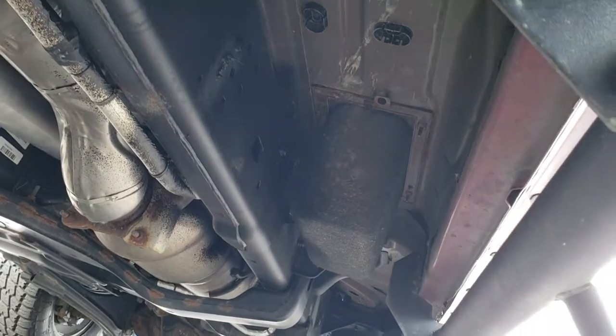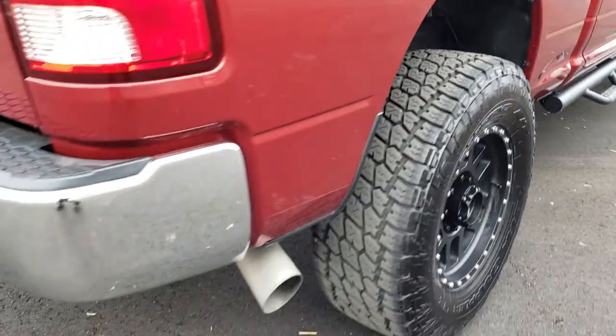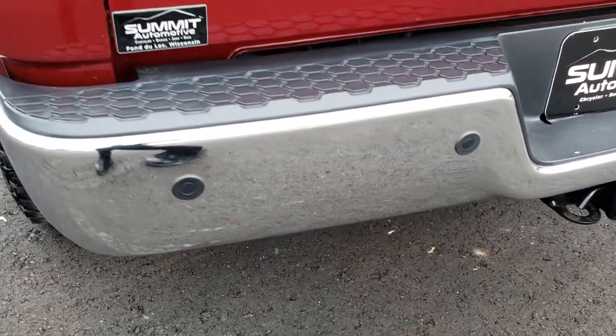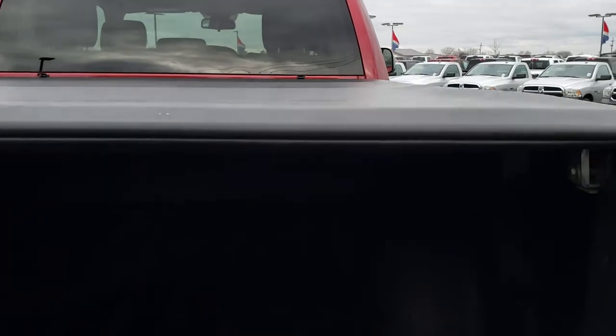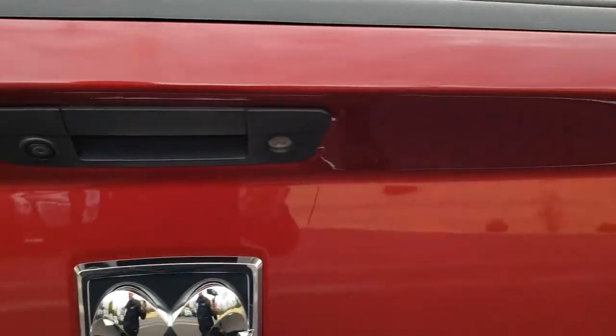Frame and underbody very nice and clean, lower rockers are in nice shape. The rear bumper is in excellent condition, no dents or dings. Tailgate is in really nice shape — it has a locking tailgate, backup camera, and an access soft tonneau cover with no rips or tears, really nice shape. It has a very nice spray-in bed liner and the bed itself is in excellent condition. Only a couple of little dings on those wheel wells, but other than that, very nice condition.